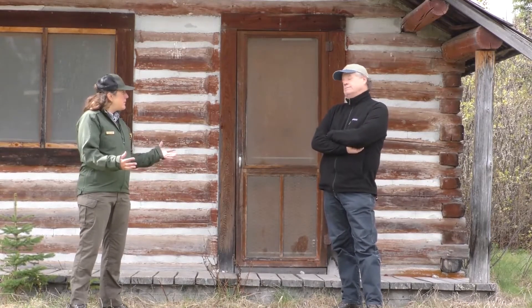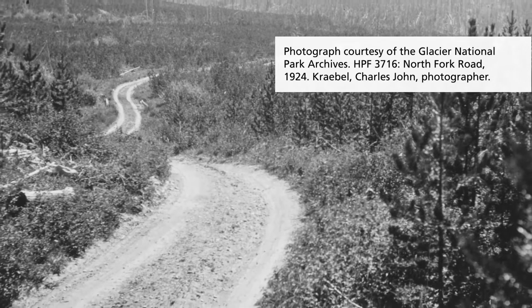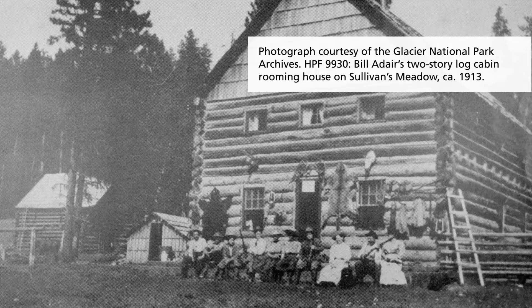Yeah, they were isolated in this gorgeous country, but there was a community of homesteaders centered in Big Prairie.